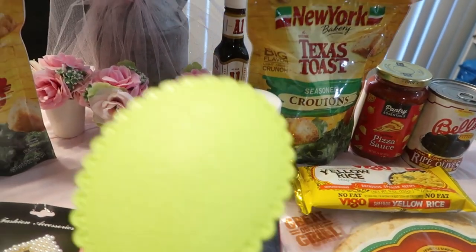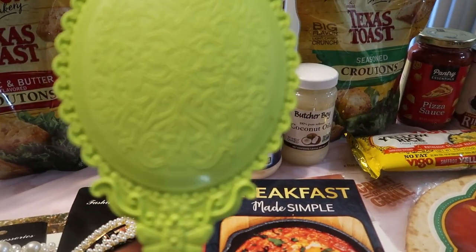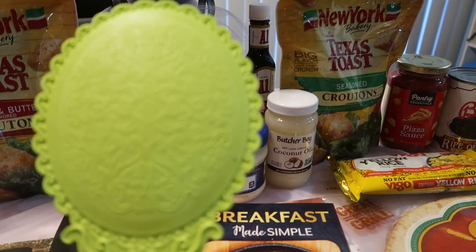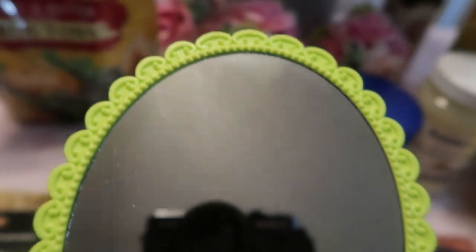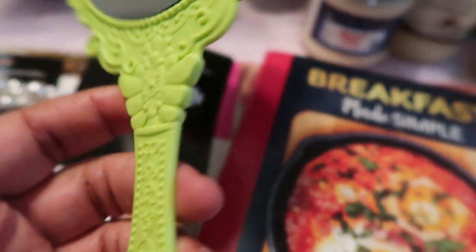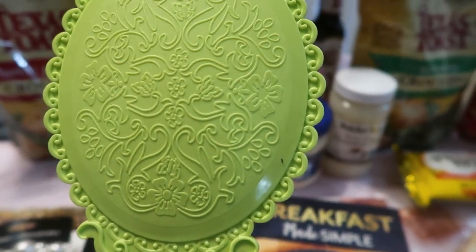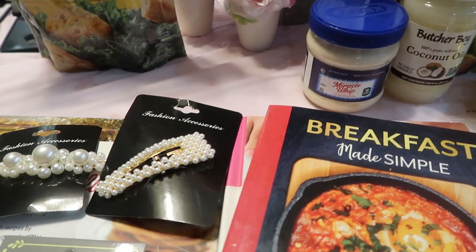Next thing she got was this adorable little mirror. Sometimes you don't feel like getting up when you're on the couch — you need a mirror to check your face. Look at the detail on it — it is so clear! I love it — it's just so princessy and cute. A little mirror to keep on your nightstand or in your bathroom, and if you need to see the back of your head, honey, this is just too cute.